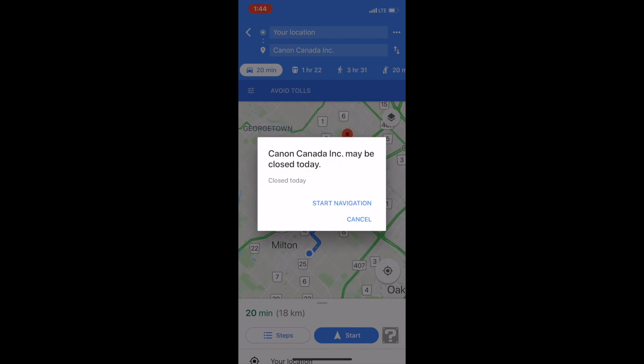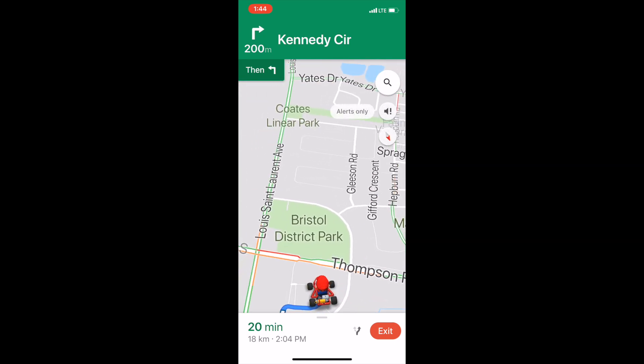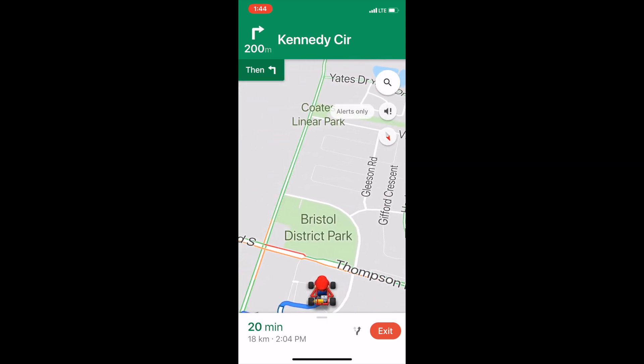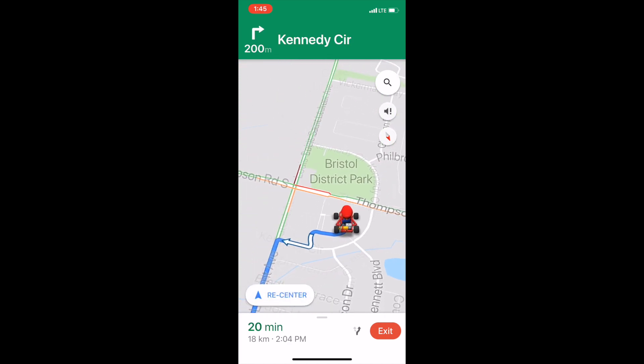You click on Let's Go, start navigation. They're saying it's closed, whatever. Woo-hoo! Let's-a-go! There's Mario, right there for you, folks. And he'll go along your whole entire route instead of the little arrow that he usually uses in Google Maps. You've got Mario, and you can zoom in on him, and you can zoom out.